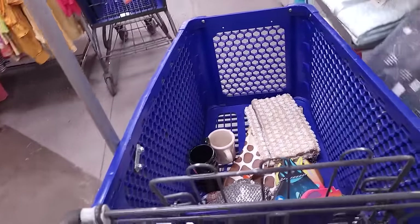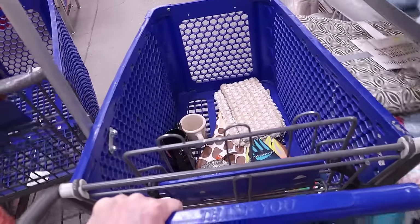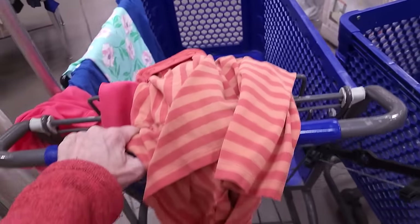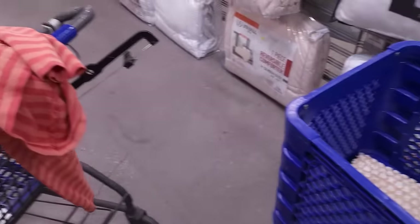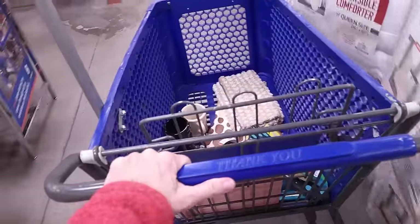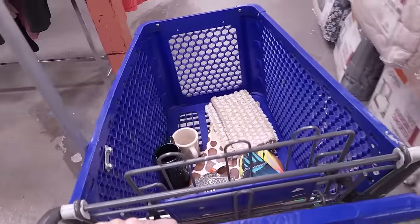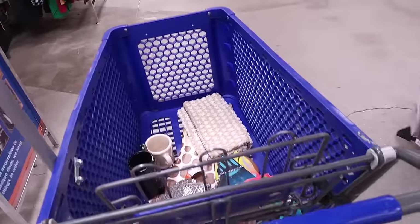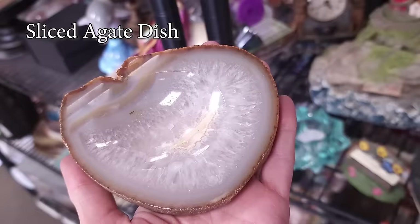I took a little peek from a distance at the jewelry counter but there were a lot of people around and today is not a day I have a lot of time to wait at that counter. So we are going to head to checkout - stay tuned for the recap. I'll tell you everything I bought, how much I paid, and how much it's worth.